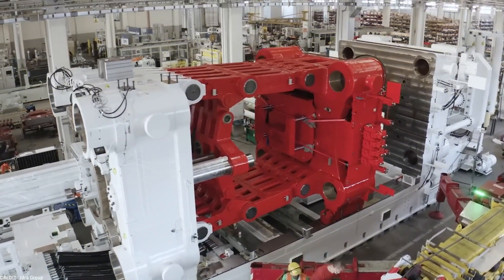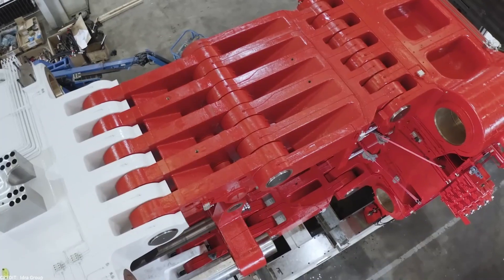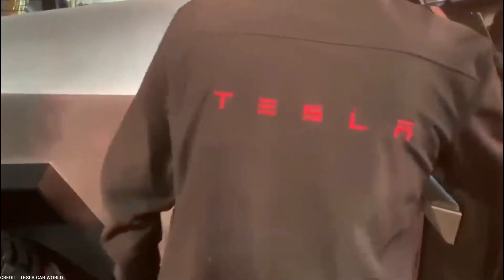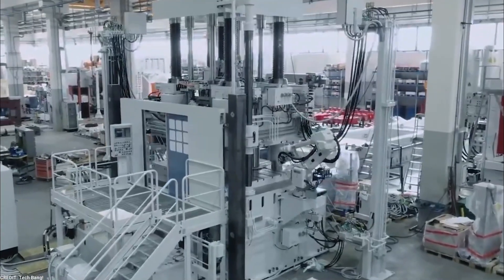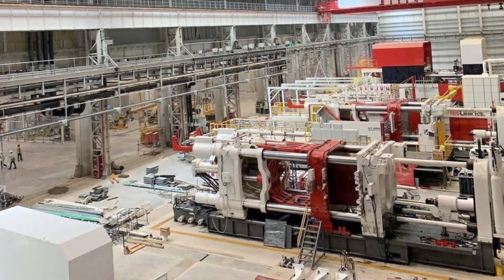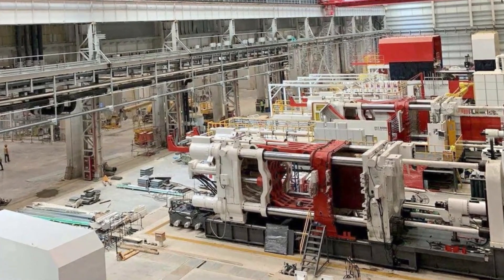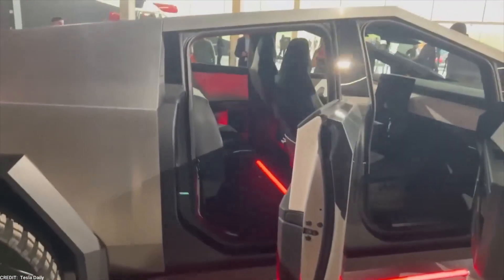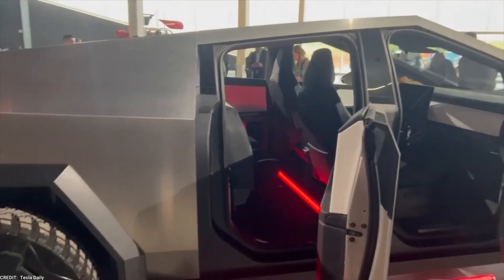Tesla's investment in Gigapress machines showcases their unwavering commitment to meet the high demand for the Cybertruck. These advanced manufacturing technologies enable Tesla to scale up production while maintaining the highest standards of quality, ensuring the Cybertruck is delivered to its eagerly awaiting customers in a timely manner.